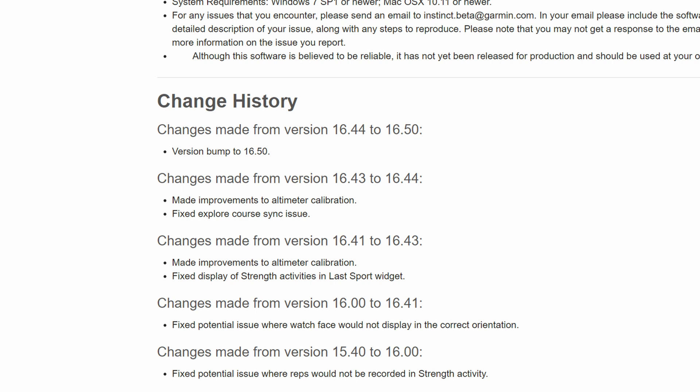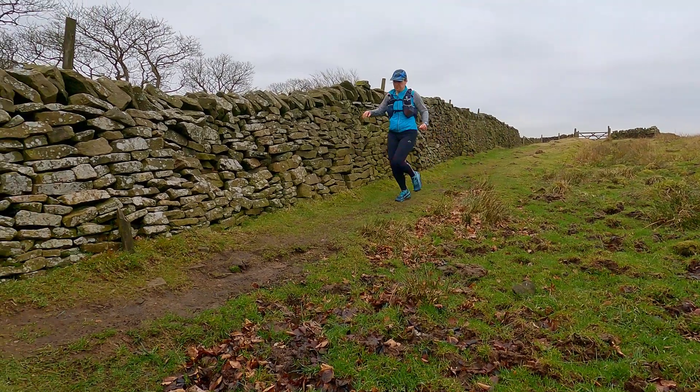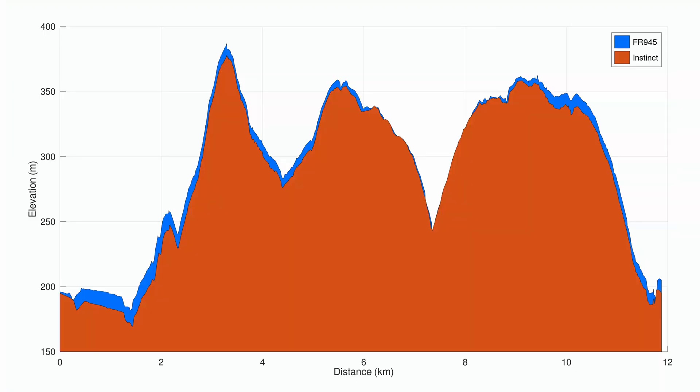The beta release installation was very straightforward, and after we'd done it we headed out to Lantern Pike in the Peak District for another comparison with my Forerunner 945. The results were very encouraging. Over three hills the results matched the 945 closely, with no unusual spikes in the data. The ascent recorded at the end of the runs was also similar.